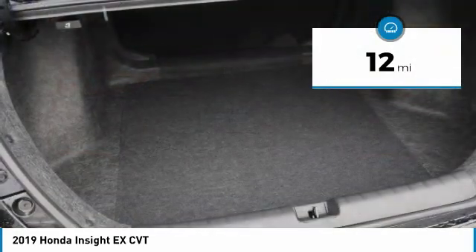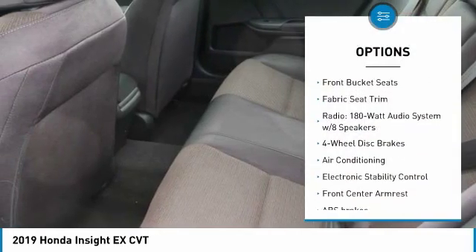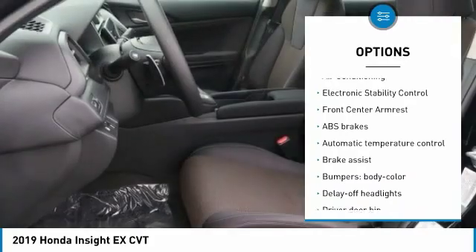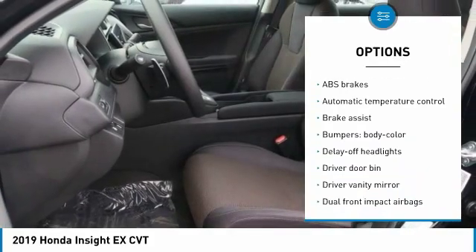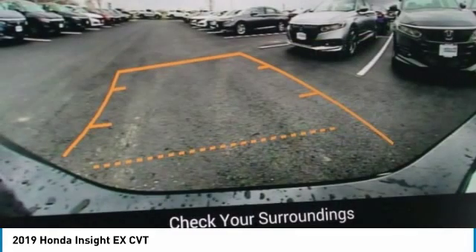This vehicle has less than 100 miles. Here are some of this vehicle's great options: traction control, air conditioning, dual airbags, alloy wheels, power steering, four-wheel disc brakes, trip computer, electronic stability control, power windows, and security system.